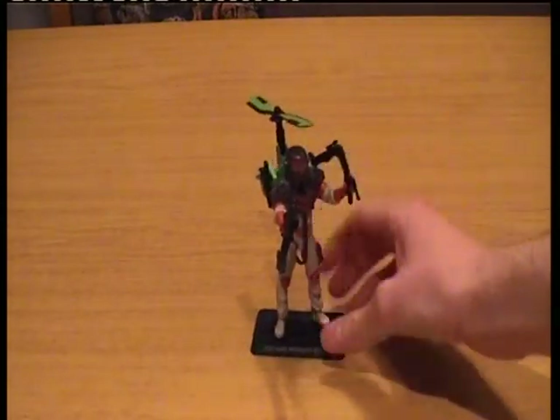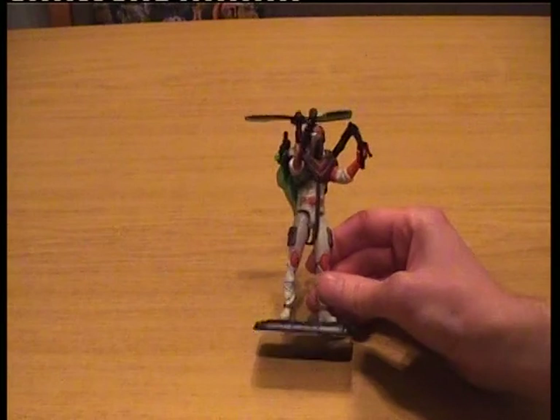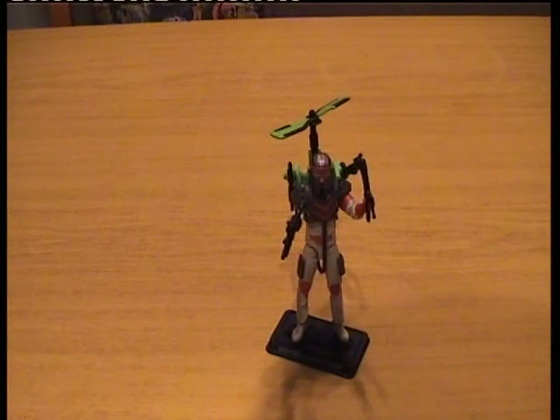Sorry about the wait. And there we are — the finally completed Matt Tracker figure. That's really all I've got to say about him. It's just a nice, decent figure.